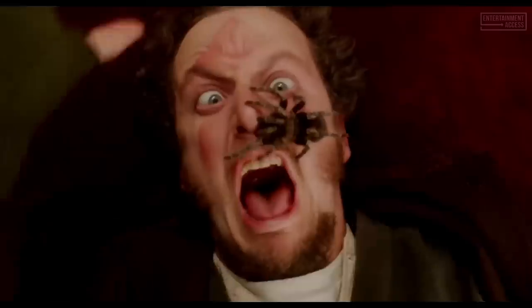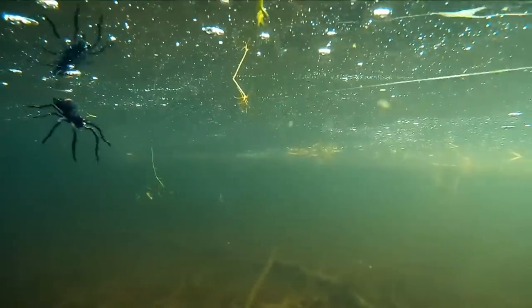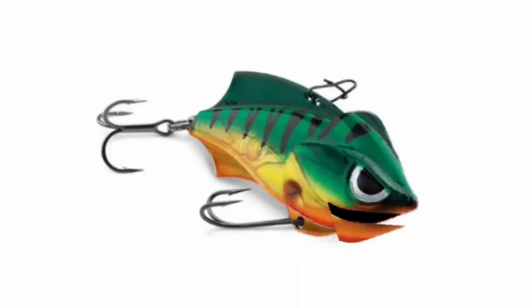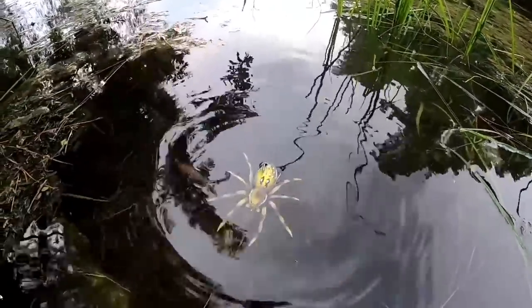Crazy fishing lure number two. Did you know that they make a spider fishing lure? Can you say arachnophobia? Who's coming up with these ideas? I think I'll buy one and let it hang out with Cranky. I might be an arachnophobic, but I'm scared of a spider. I'm sure it might catch fish and all, but I ain't buying no spider lure. It's crazy, so it fits on this list, but it ain't for me.